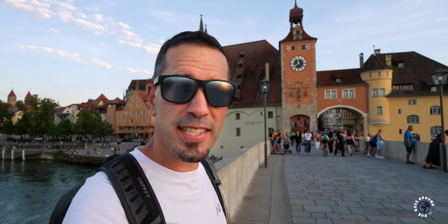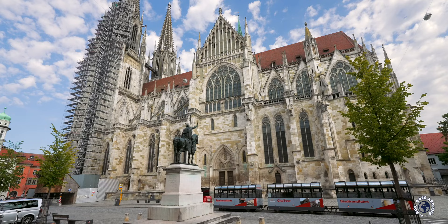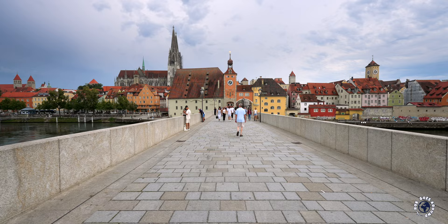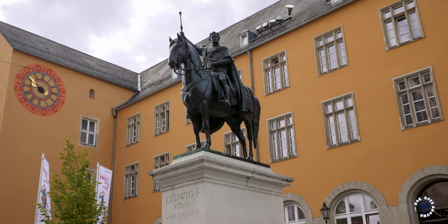This amazing medieval town on the banks of the Danube River is just begging to be discovered. I'm a tour guide and I'm excited to show you Regensburg, Germany. One of the best preserved medieval old towns in Germany, it has an impressive Gothic cathedral, an old stone bridge and colorful river islands. No wonder that Regensburg's rich cultural and architectural heritage is part of a UNESCO World Heritage Site.